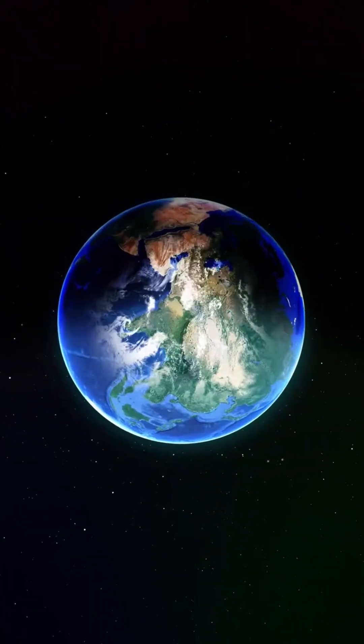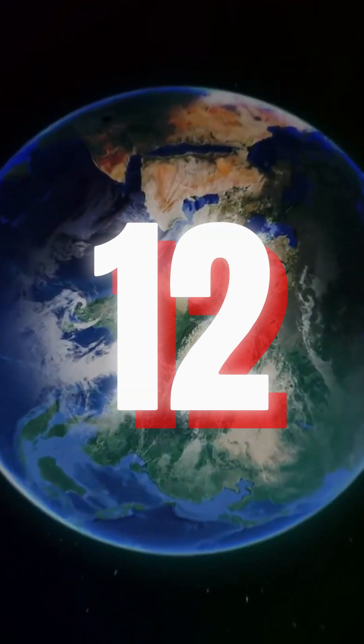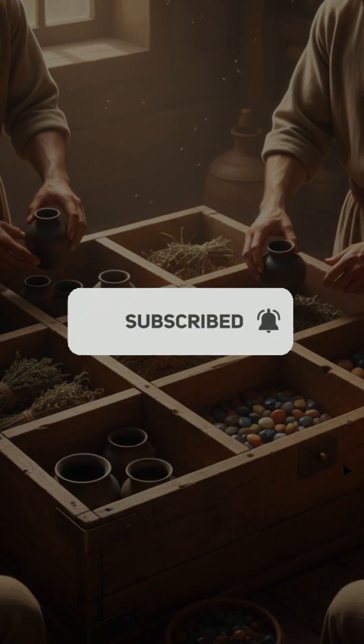The world may run on 10, but it was built on 12. If you like this video, subscribe.